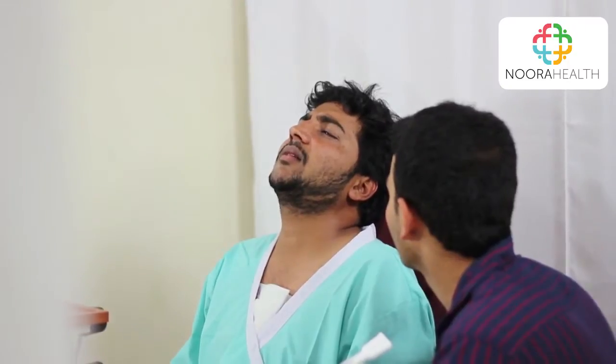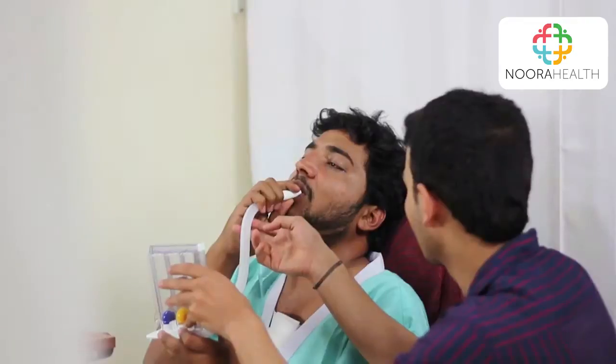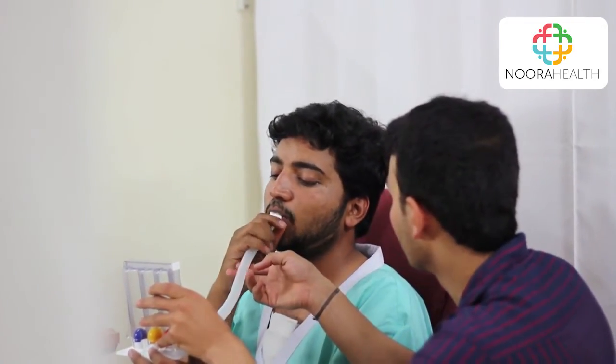Breathing exercises are critical to your recovery. They help open your lungs and strengthen its muscles after surgery and prevent you from getting an infection. There are two types of breathing exercises: the incentive spirometer, and deep breathing and coughing exercises.